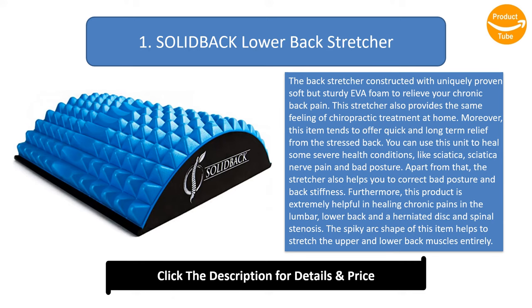Apart from that, the stretcher also helps you to correct bad posture and back stiffness. Furthermore, this product is extremely helpful in healing chronic pains in the lumbar, lower back, herniated disc, and spinal stenosis. The spiky arc shape of this item helps to stretch the upper and lower back muscles entirely.